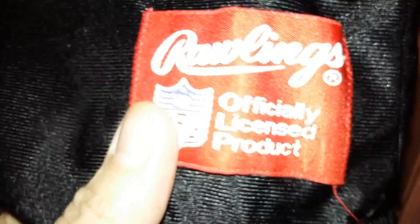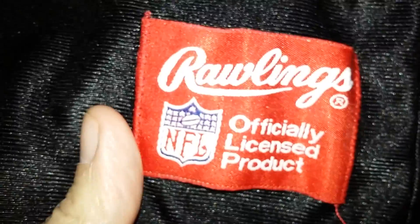Single layer twill on the shoulders also. And then Rawlings down below with the jock tag. Officially licensed product, baby.